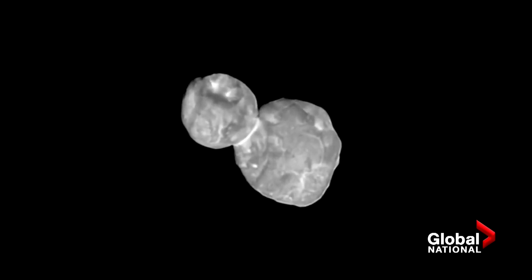It's just one small, lumpy object out at the far, far reaches of our solar system, out in the Kuiper Belt, but it's made a really, really big impact all across planetary science and astronomy.